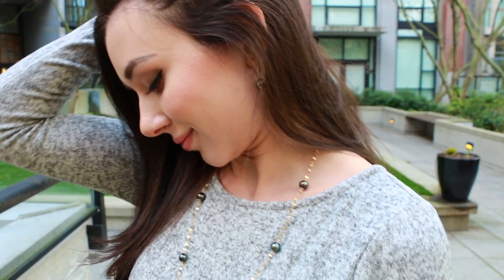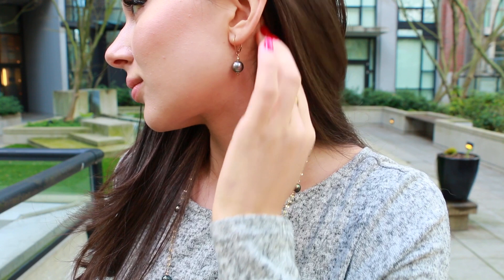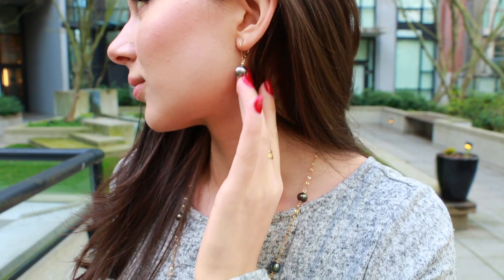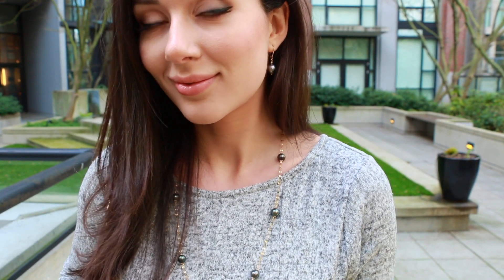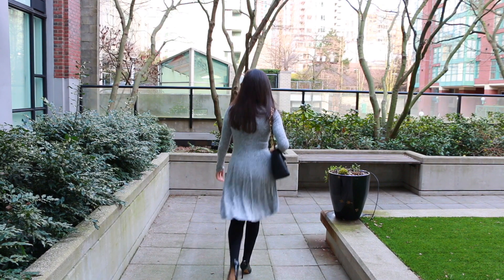I styled it super simply for Monday just with some black tights and patent heels, but in Toronto I wore it with some knee-high boots and it worked equally well. It could also be paired with some nice brights, but I like the way the neutral background really makes my Tahitian pearl dewdrop chain really pop.